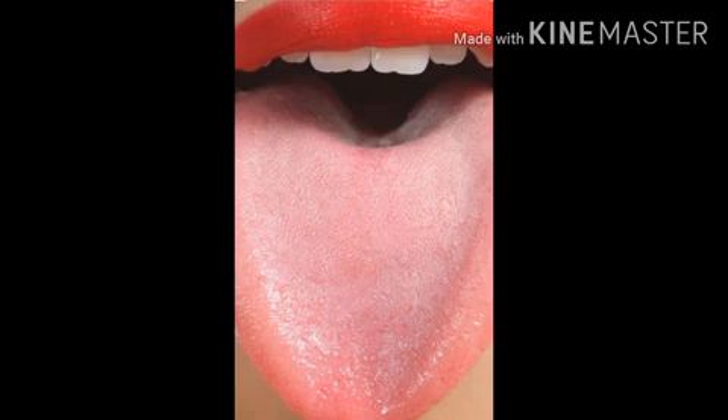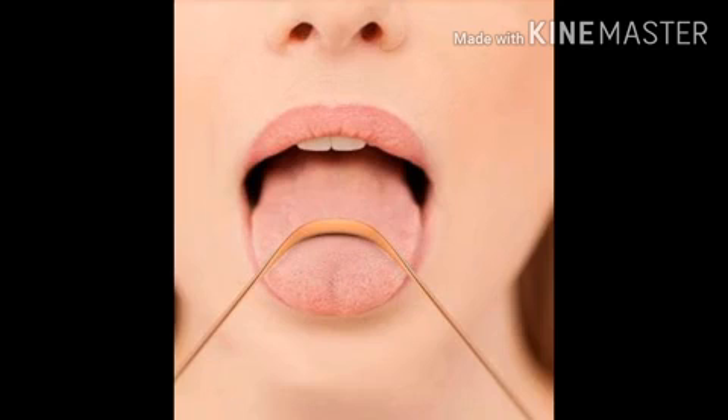The tongue helps us to taste. The four types of tastes are sweet, sour, bitter, and salty. Care of tongue: we must avoid taking very hard food because it damages the taste buds.